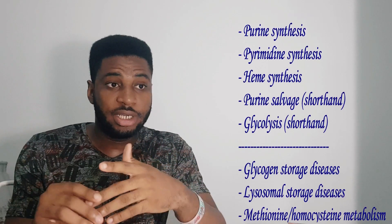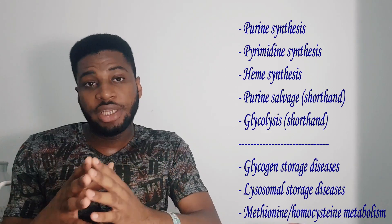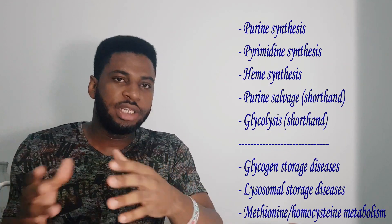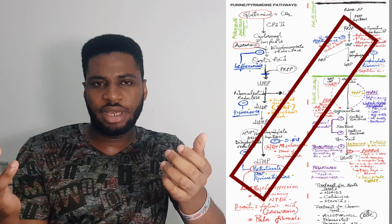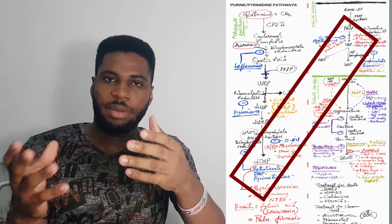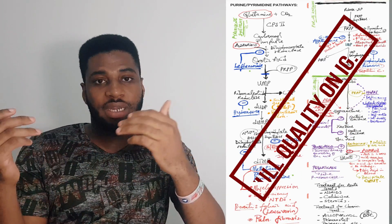Some pathways are more important than others. Pathways like purine metabolism, pyrimidine synthesis, purine salvage pathway, and heme synthesis are very important because they tie into a lot of pathologies and other systems. From pyrimidine synthesis alone you know almost five to eight drugs: leflunomide, thymidine, 5-fluorouracil, methotrexate, trimethoprim, and hydroxyurea.